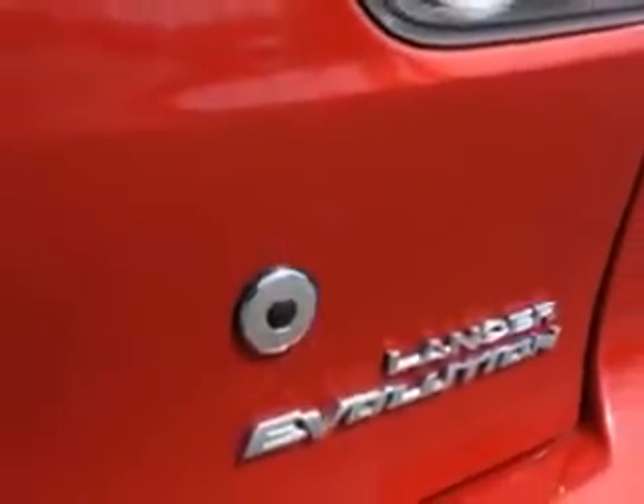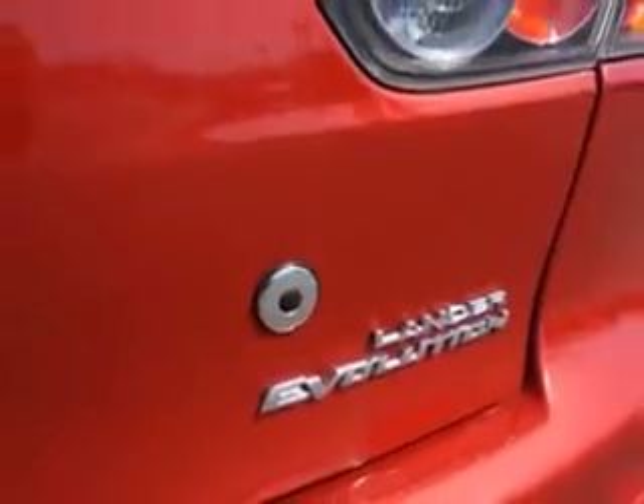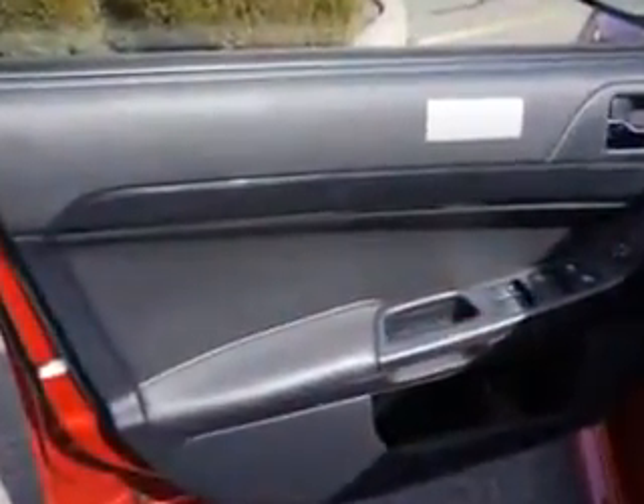Enjoy the drive and have peace of mind in this 2013 Mitsubishi Lancer Evolution. See us at Edison Nissan today.